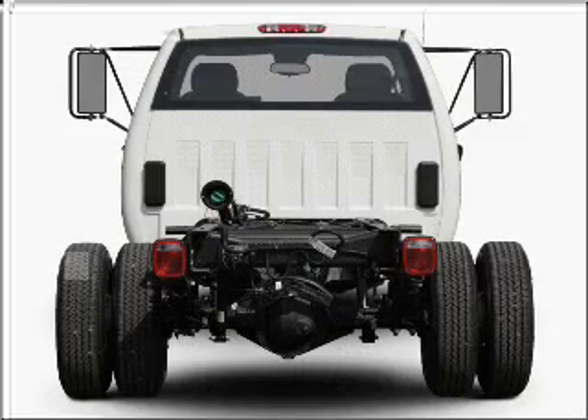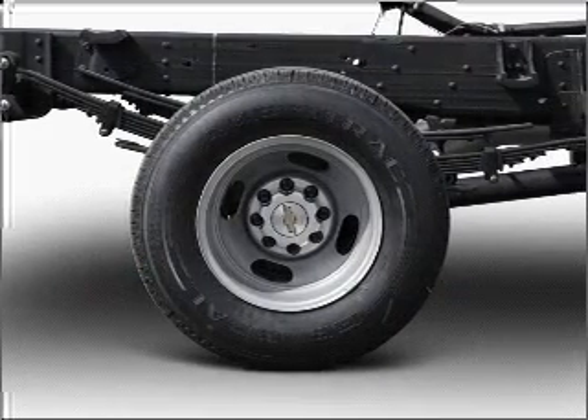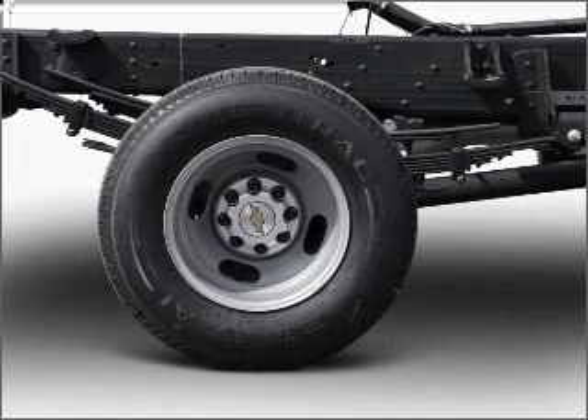With a powerful 8-cylinder engine connected to a smooth shifting 6-speed automatic transmission, the anti-lock braking system will keep you safe on the road.